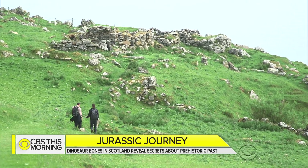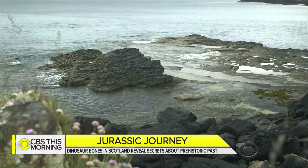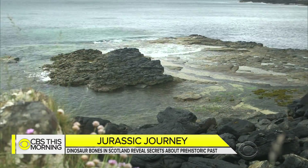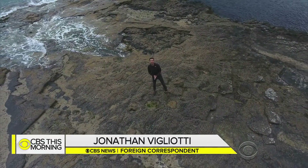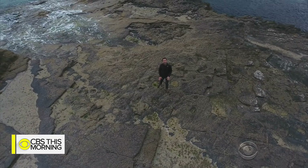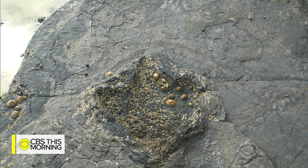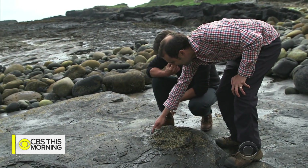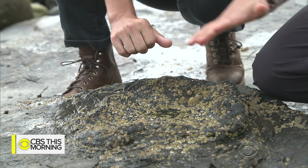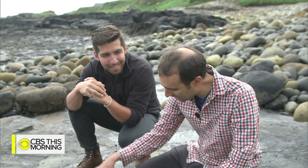He took us a few miles down the coast to a real Jurassic lagoon. The formations are covered by water much of the time, but when the tide goes out, a land before time is revealed. About 170 million years ago, this would have been a watering hole, and today you can literally walk in the footsteps of these dinosaurs. These prints are believed to belong to the Brontosaurus. Brusatte's team discovered around 50 dinosaur prints in this one location. Each print is about the size of a basketball, with toes visible — left by a jeep-sized plant-eating dinosaur stepping right here.